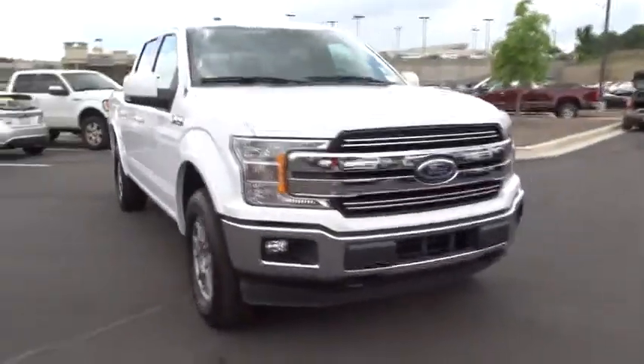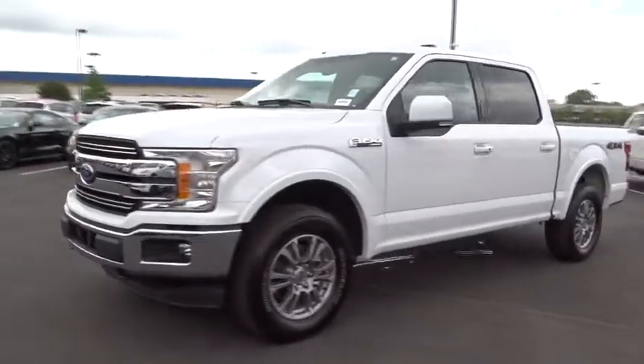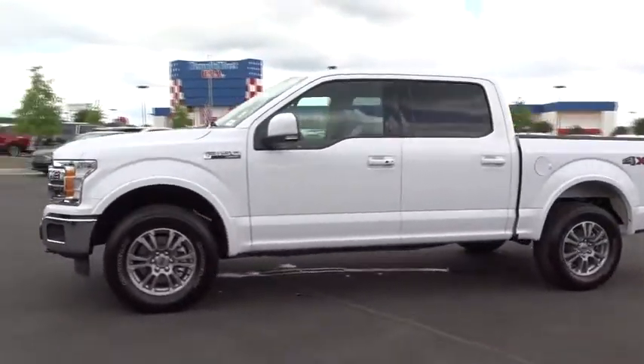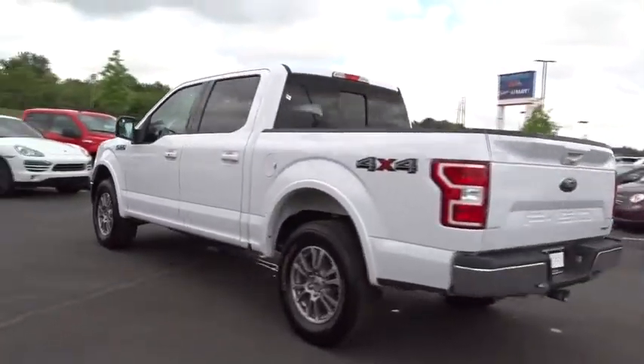The 2018 Ford F-150. A Ford F-150 knows how to handle any situation. It's built to follow orders. No whining. This vehicle has less than 15,000 miles.